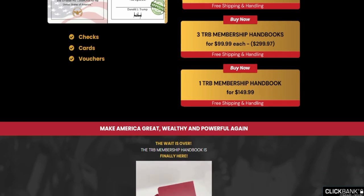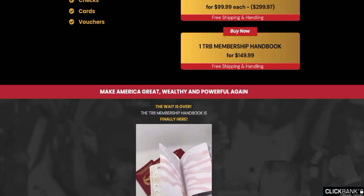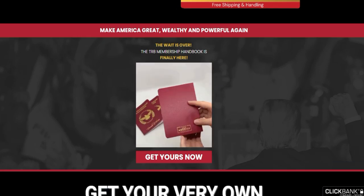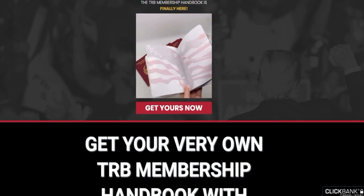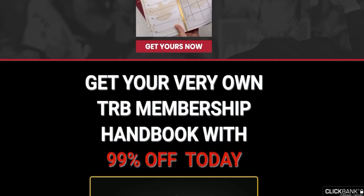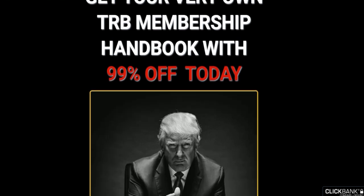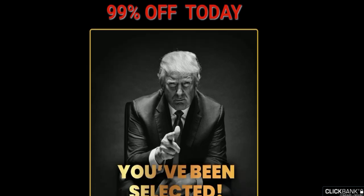If you want to know more about the Handbook Membership, stay here with me until the end of this video because I have some really important alerts for you. The first thing that you need to know about the Handbook Membership is you have to be very careful about the website where you buy the Handbook Membership from, because it's only sold on the official website. To help you, I left the link of the official website with a discount down below in the description of this video.